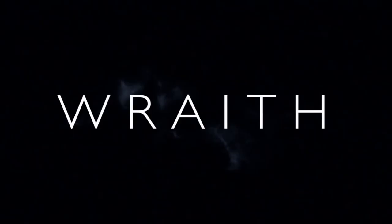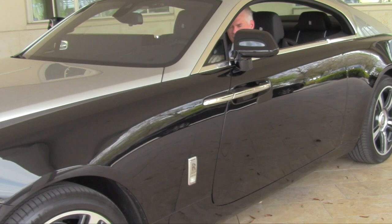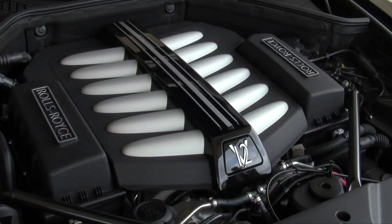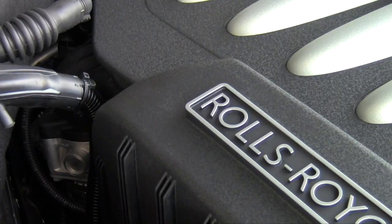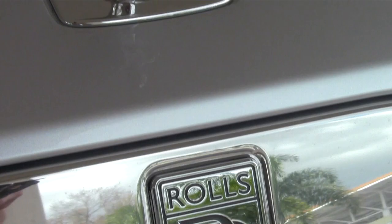The most powerful Rolls-Royce ever produced, with 624 horsepower from a twin-turbocharged 12-cylinder engine — that classic V12 that has always perpetuated Rolls-Royce. This is a new 21st century offering with a fastback design.